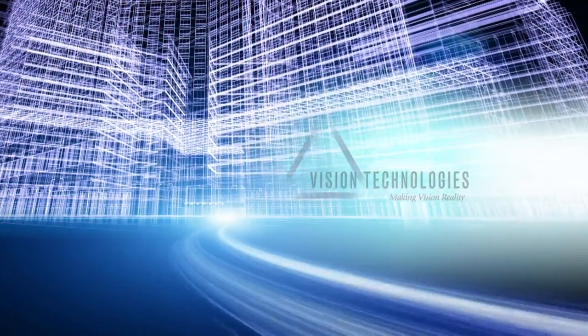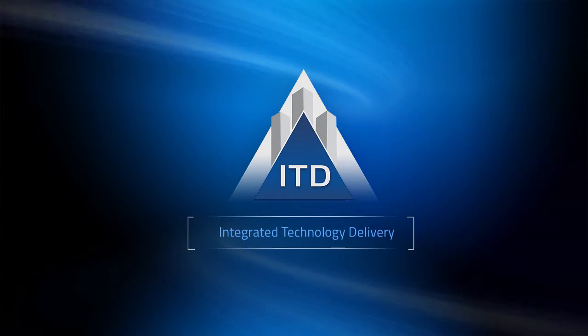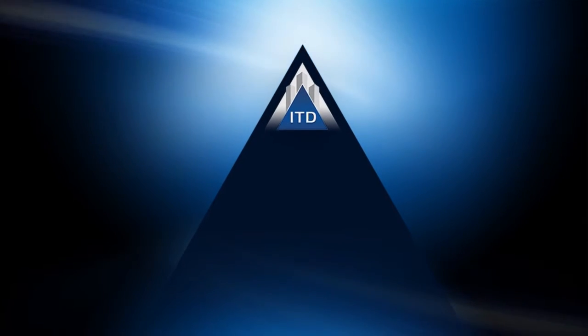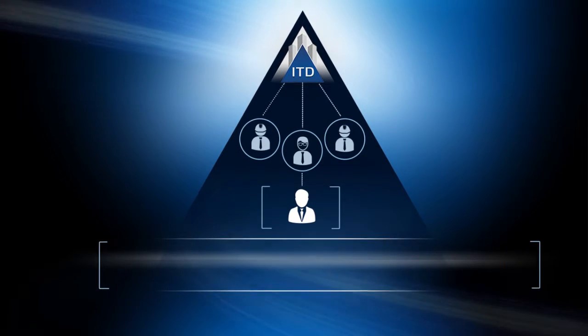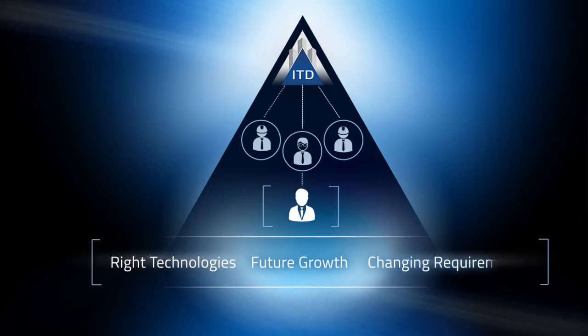This commitment has grown into a new discipline: Integrated Technology Delivery, or ITD. From the initial concept to post-installation support, our team of engineers collaborate with you to conceptualize and deliver the right technologies while providing for future growth and changing requirements.